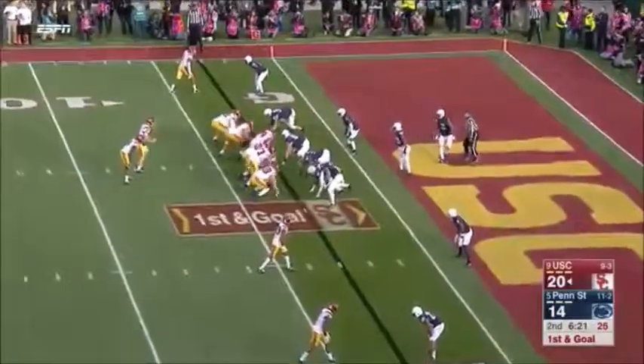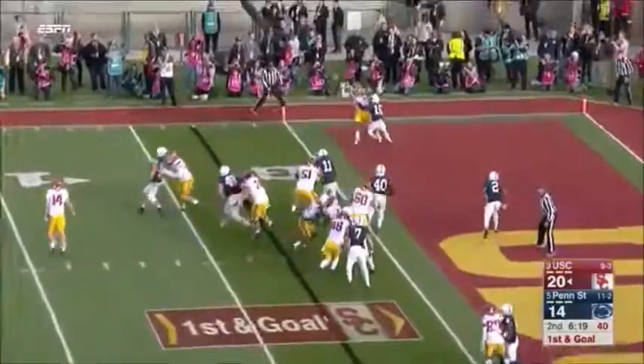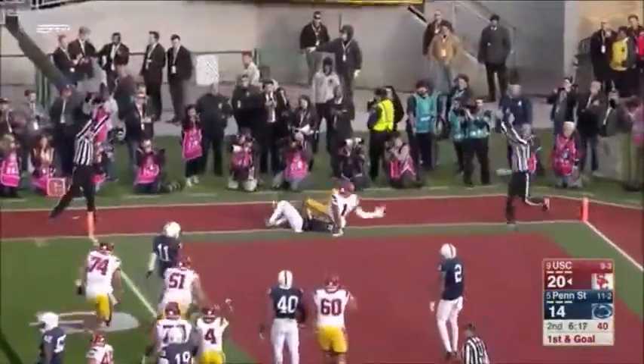First and goal. They throw it that way again — touchdown, Rodgers!